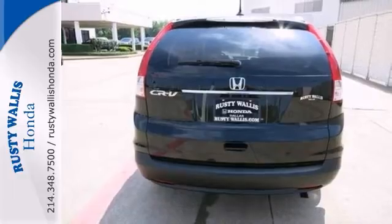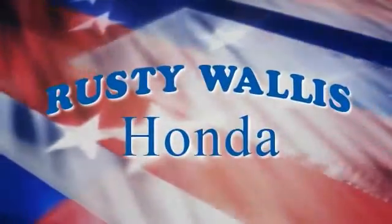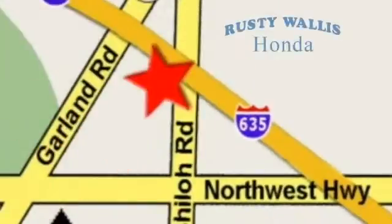Come see it today. At Rusty Wallace Honda, our primary goal is to satisfy our customers. Stop in today. We're easy to find just off I-635 at Shiloh Road.